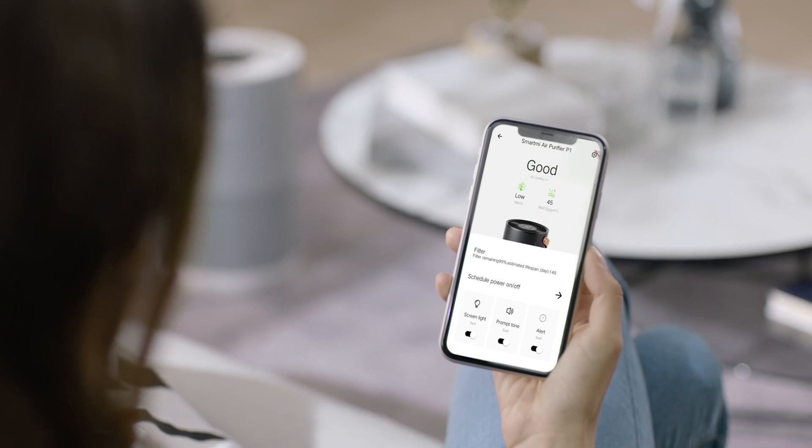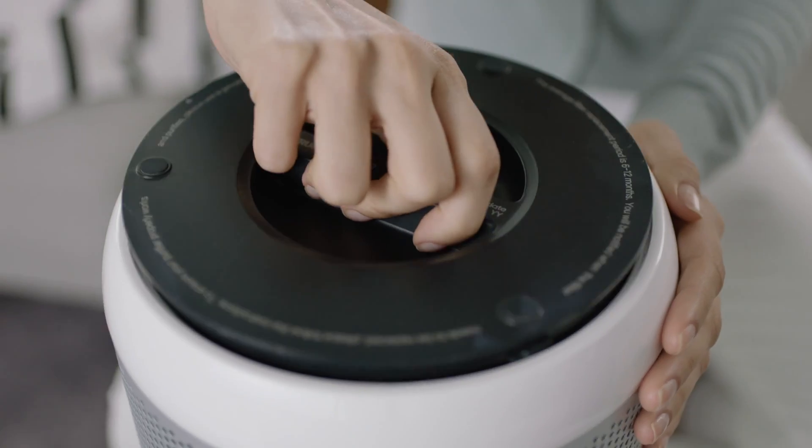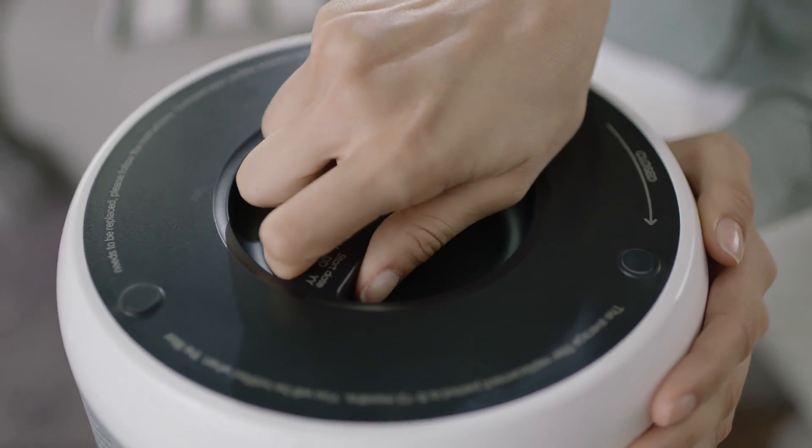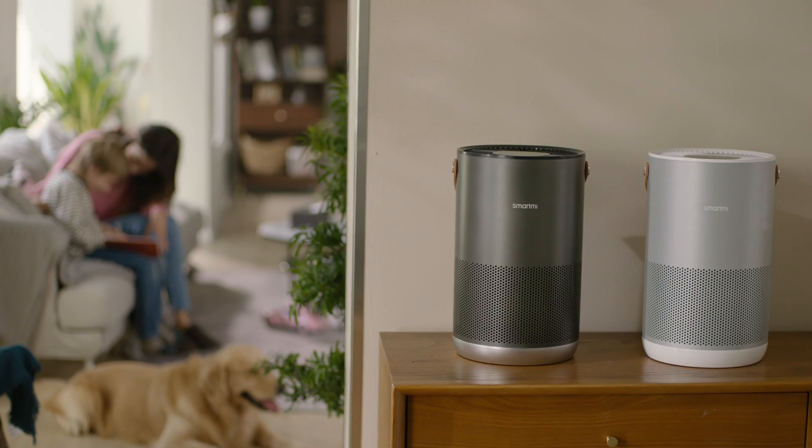The SmartMe app allows you to keep track of the filter status at any time. Quick installation. The service life of the SmartMe filter element can be used up to 14 months. No matter where you are at home, SmartMe can bring you the freshest air.